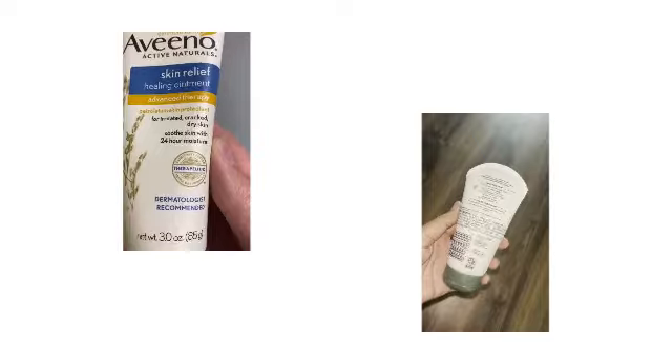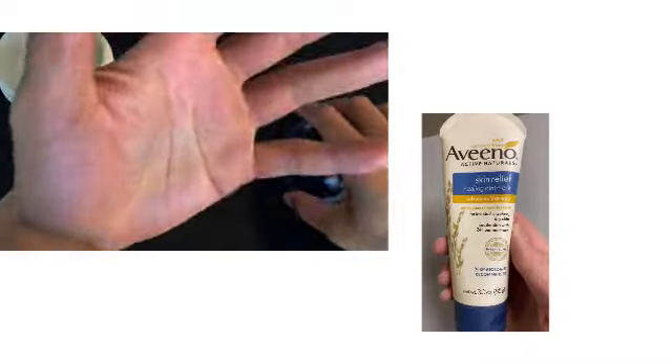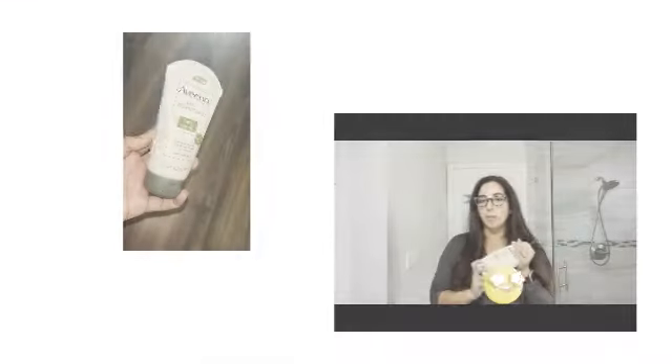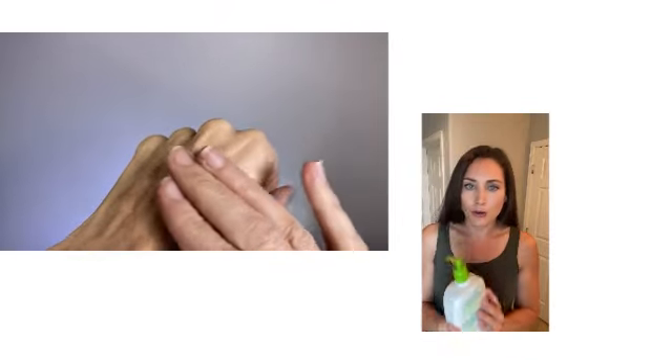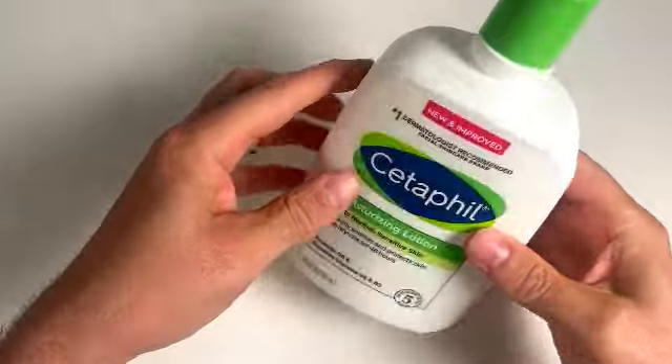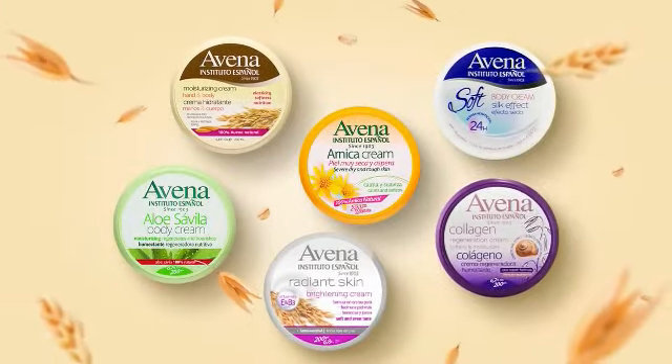Cetaphil Body Moisturizer embraces all skin types with its lightweight, fast-absorbing formula. Its instant hydration and barrier protection make it the champion of ultimate skin comfort. The gentle elixir it offers is a testament to its commitment to pure, gentle care. In the end, the throne of hydration is claimed by Cetaphil Body Moisturizer. Its ability to quench the skin's thirst, fortify its defenses, and provide instant everyday moisturizing care sets it apart. Let your skin revel in the splendor of Cetaphil's gentle embrace.